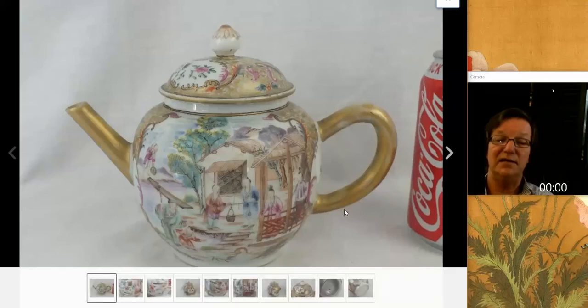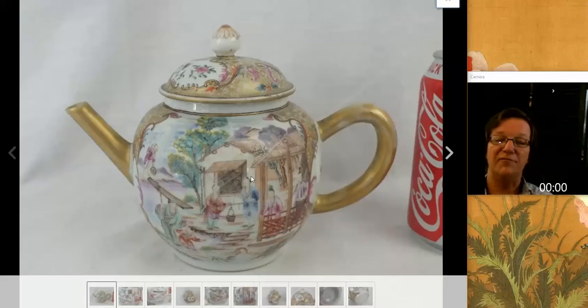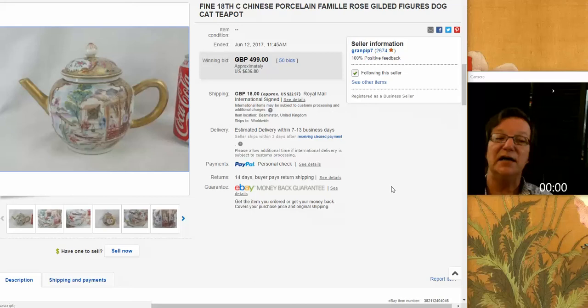Then there was this 18th century, very attractive, well-done circa 1775 famille rose, gilt handle and spout export teapot. A nice looking example with rococo cartouches around the top and attractively done, very soft palette landscape scenes with women standing by a balustrade and men carrying a basket. A nice little pot, and it did well - it brought $636, which is a good price, well deserved.